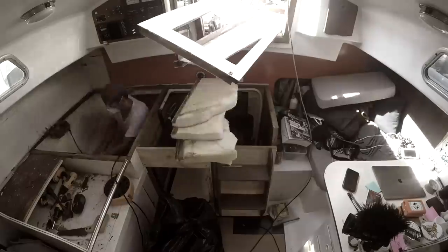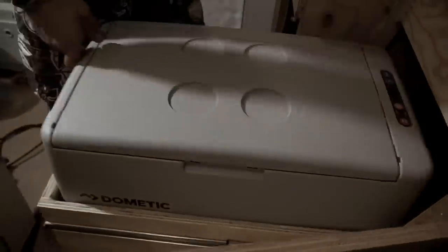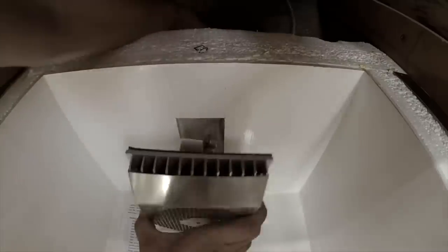The next big project is actually a series of little projects — finishing the galley renovation. Last summer we spent a lot of time at Just Cats in Florida: we ripped out the old galley, installed new countertops, the sink, all the storage underneath with lamination, and a new fridge/freezer under the companionway steps. We've gotten a ton of questions about our old Keko cooler and why we switched.